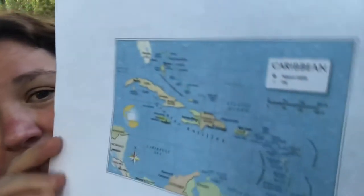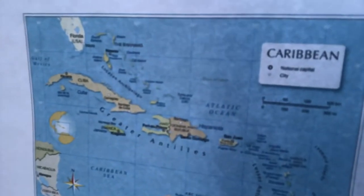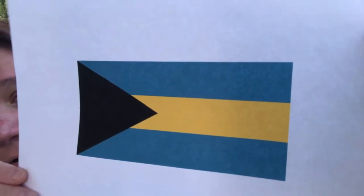Very cool, Central America. And last but not least, the Caribbean — however you choose to pronounce it. The Caribbean is southeast of the Gulf of Mexico and North America. Some of the countries in the Caribbean are the Bahamas — I visited there a couple years ago on a cruise, it was so beautiful — and Haiti. Here's their flag. Some other countries are Barbados and Antigua.